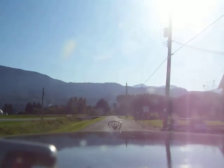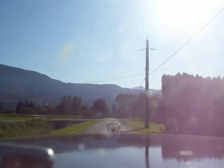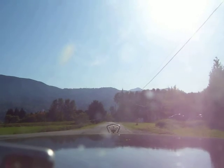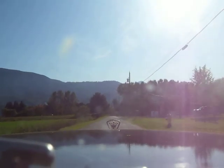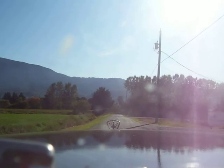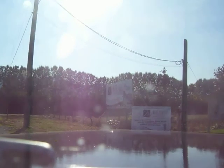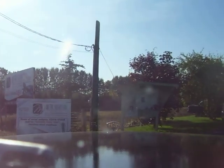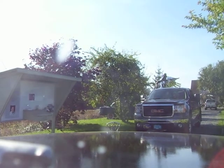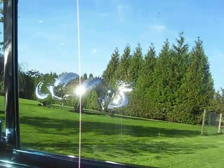And here we are. We made it. And there are the sculptures.